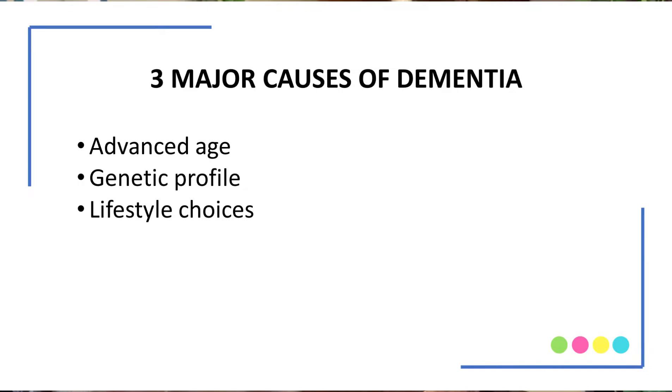In last week's video, I talked about the three major causes of dementia: advanced age, your genetic profile, and lifestyle choices. So in this video, I'm going to pay closer attention to the genetic profile and talk about the specific genes that are involved. The Mayo Clinic did a very nice, easy-to-read write-up on genetic risk for Alzheimer's disease. I'm including that link below this video, so if you prefer to read about it, you can just click on the link and go straight to that article.